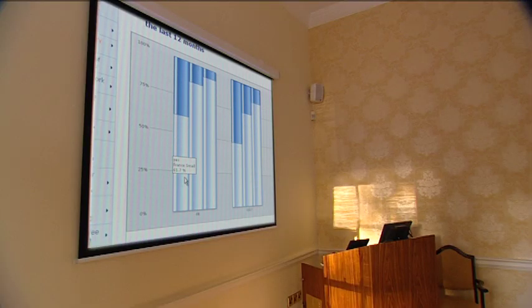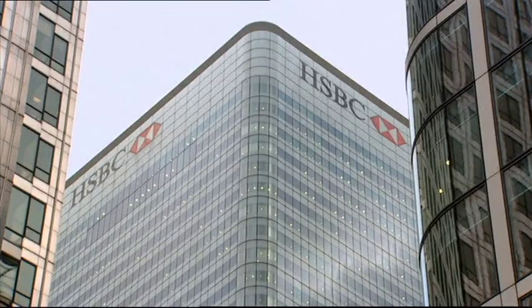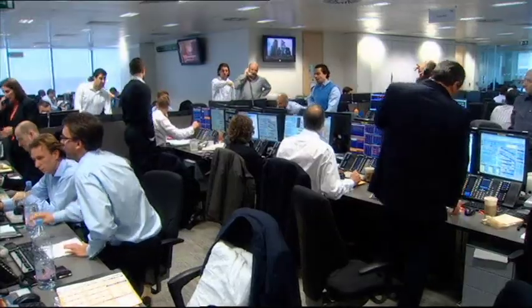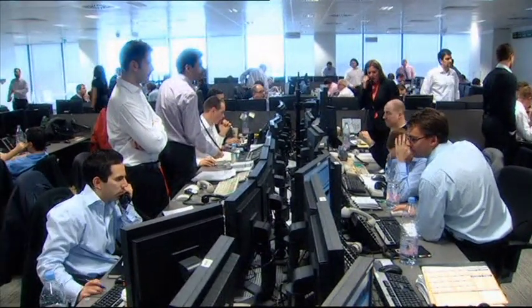With the Working Conditions Survey, we aim at gathering information on working conditions at different points in time so that we are able to monitor trends. This is quite an interesting time because we are having a big crisis, and it's going to be the second time that Eurofound is doing a survey at the time of the crisis. We want to see how quality of work and employment is faring this time.